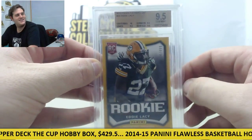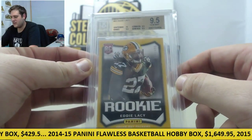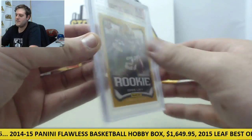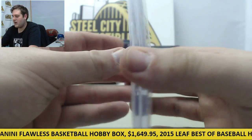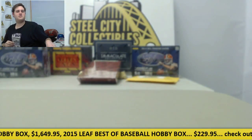It's not bad at all. Rookie Eddie Lacey — these are pretty cool. I've pulled a few rookie cards out of here. Rookie Eddie Lacey right there out of $4.99, 9.5. I already got it graded for you, so all you got to do is display it.